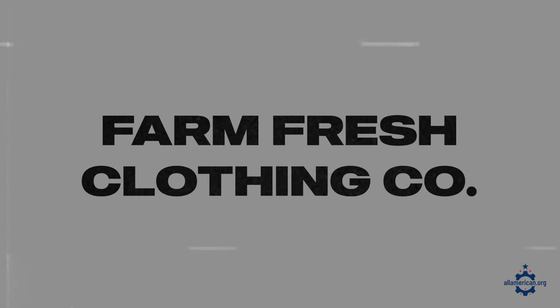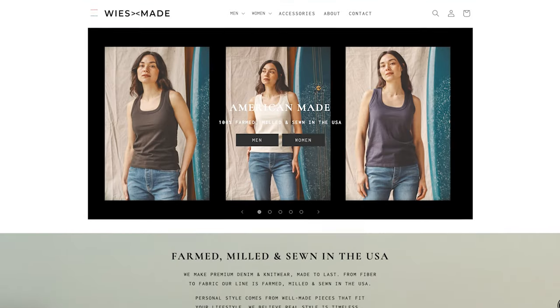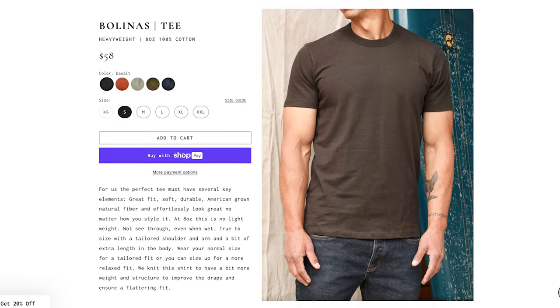Next up is Farm Fresh Clothing Co. They're based in California. I don't personally own any of their t-shirts, but I've done a ton of research into them and they look great. They're a family-run, female-owned business that really focuses on all organic materials. Next up is Weissmade, based in Petaluma, California, with a really great premium line of knitwear which includes t-shirts. Everything's 100% sourced, sewn, and manufactured in the US, and the owner Nick is a really nice guy. They have some really high quality stuff including denim and other clothing as well.